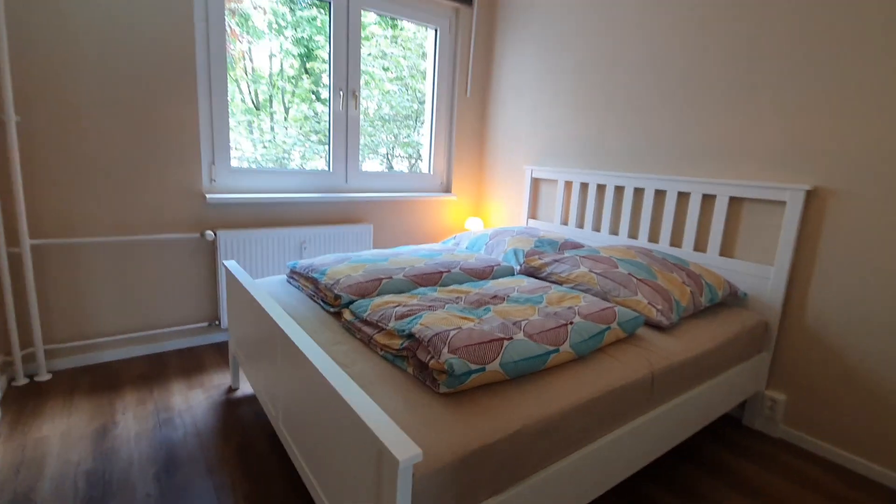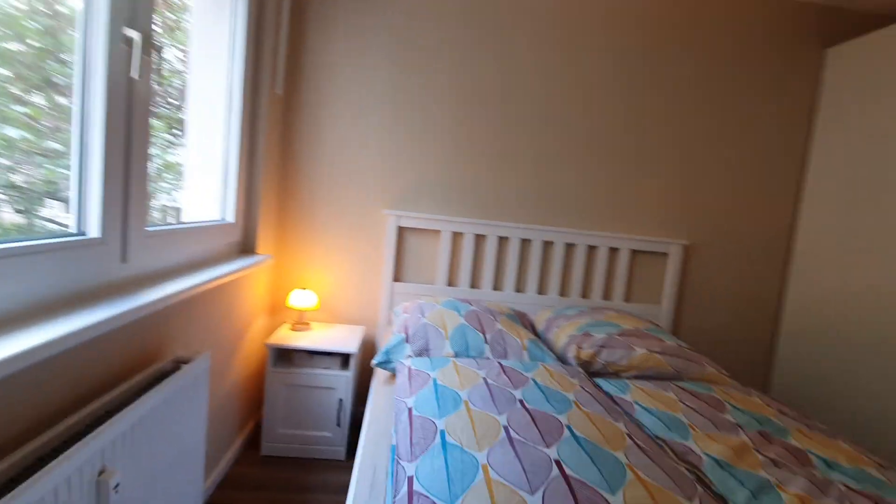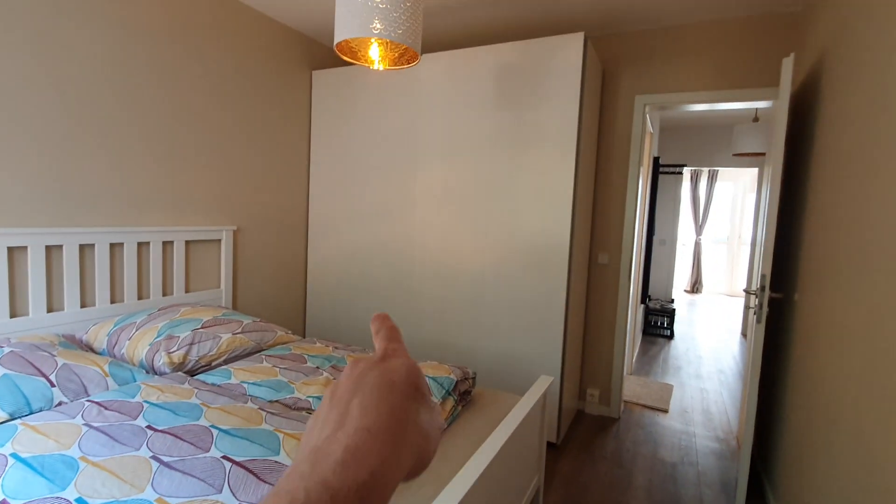Here is bedroom number two. Here you have the double bed and the wardrobe.